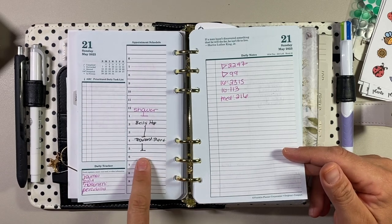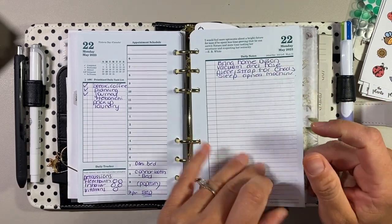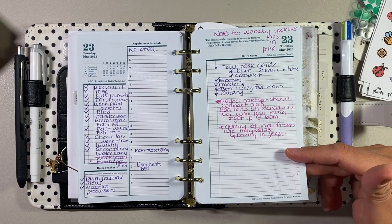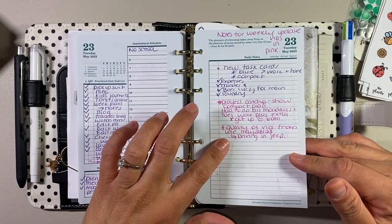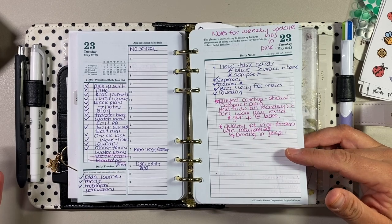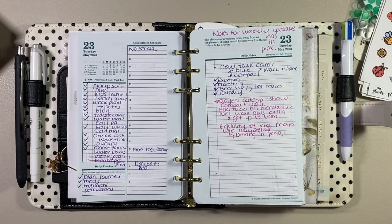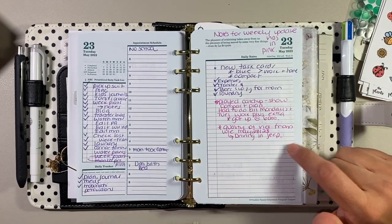I wrote down that we went to Valleyhop that day. Here's where I started actually planning. This was Tuesday when we came home — I had a really busy work day because I was playing catch up. Anything in pink was what I was going to start talking about for my weekly update video. I kind of want to film on Saturday and cover the week prior — so any notes for that, I'll be writing in pink on my notes pages in my compact.